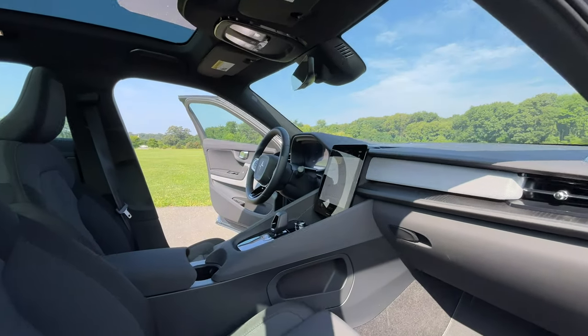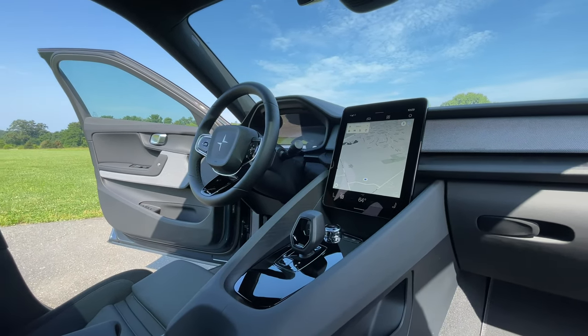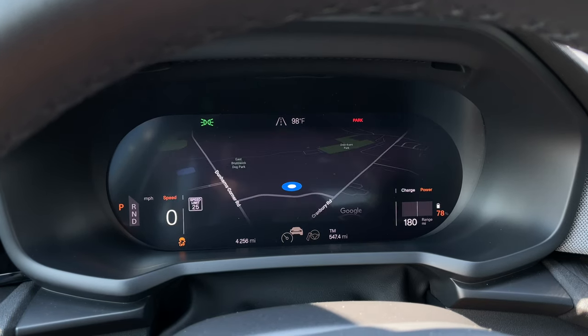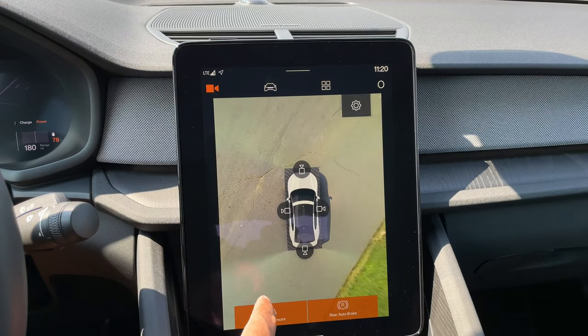The Polestar 2 does come with a bunch of standard features, including the 11.5-inch touchscreen display with Google Maps, Google Assistant, and Apple CarPlay coming later in 2021. You also get a 12.3-inch digital gauge cluster display. You get power front seats that are heated as standard. Then you get a few driver assist features like park assist, a rear view camera, and much more.